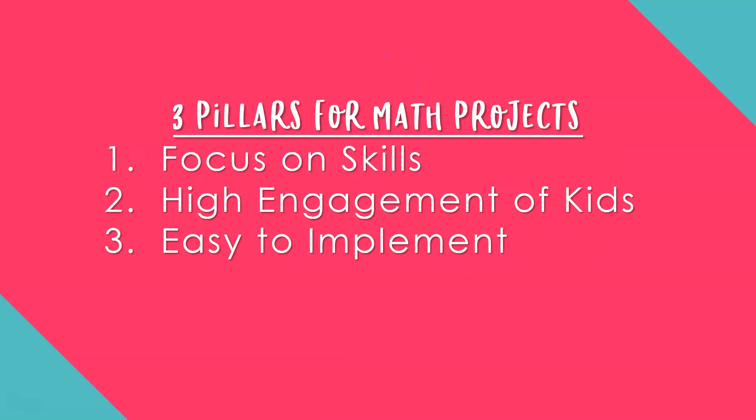First, there are three pillars for math projects that we need to discuss. Your end of year math projects should include the following three elements. Number one: focus on review of math skills. You are not teaching new material in May. Have fun and focus on reviewing grade level skills. Nothing new. Period.